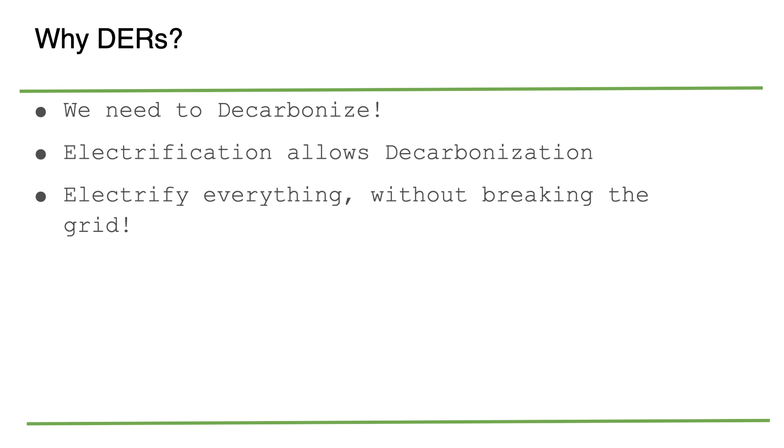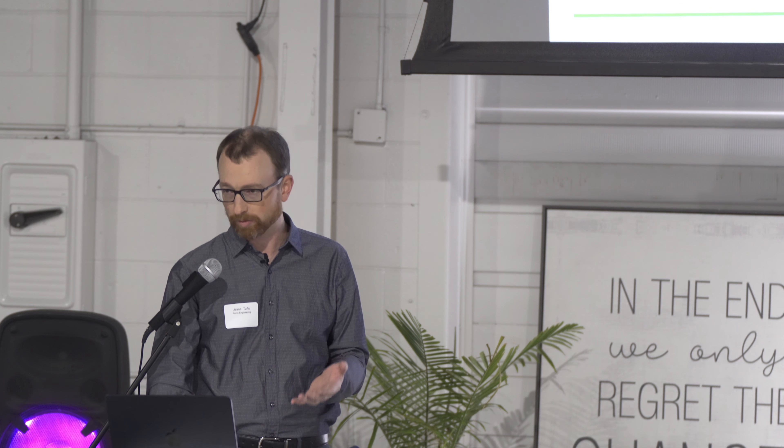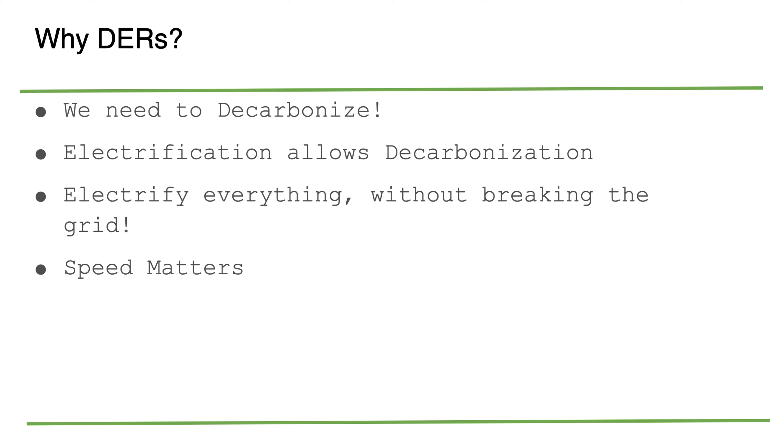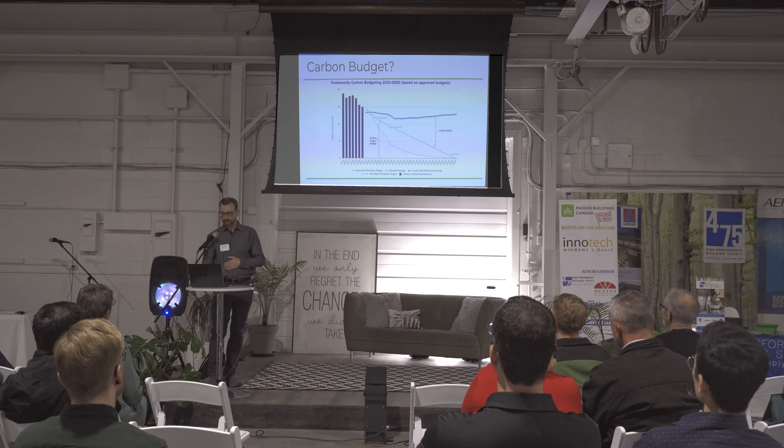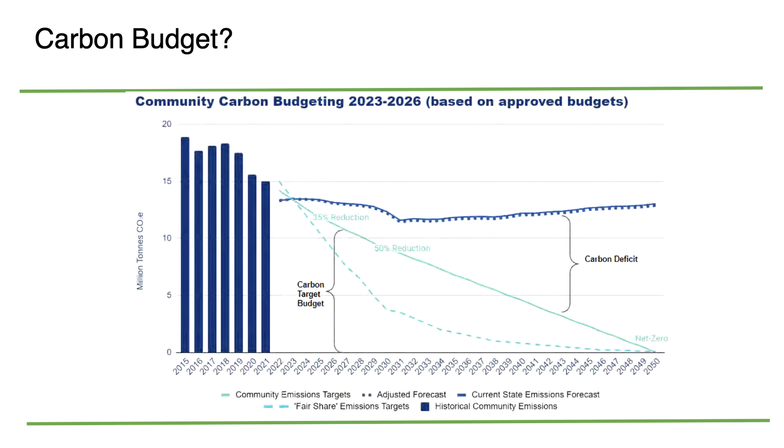We need to electrify everything, but we need to do that without breaking the grid — without massively scaling up our overall power generation. With respect to carbon budgets, it's not just about being net zero by 2050. We need to pay attention to how much energy we emit up until then, so we need to do this fast. We also need to pay attention to embodied carbon — we can't just build everything out of styrofoam, concrete, and steel. We have to start paying attention to what we're building with, as well as how we're building, and we need to build for future success.